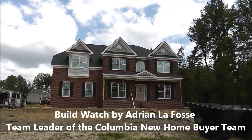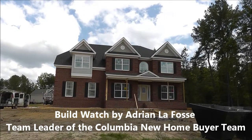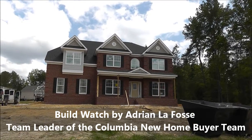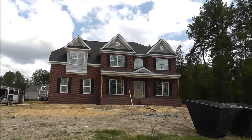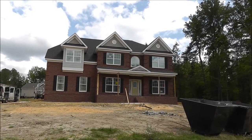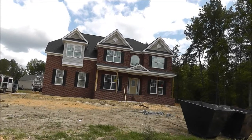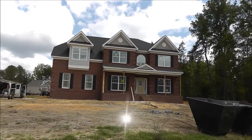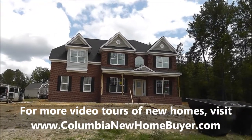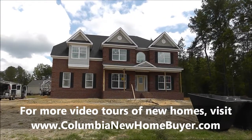Adrian LaFosse here with the Columbia New Home Buyer team in Columbia, South Carolina. You can find us online at ColumbiaNewHomeBuyer.com. This is a BuildWatch video — a video series that is an exclusive service of the Columbia New Home Buyer team. When a client builds a home from the lot on up, we do a video diary. We call it BuildWatch, about every two to three weeks as long as there's something new and exciting going on with the house. We'll post it on YouTube and on our website, ColumbiaNewHomeBuyer.com, so you can follow along with construction.